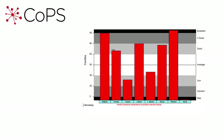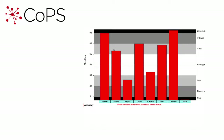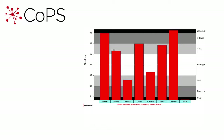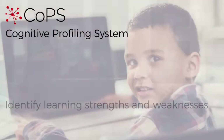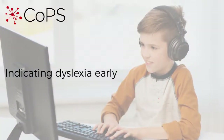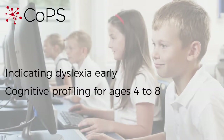The report gives you a centile score for each of the subtests, giving you a comprehensive picture of each child's cognitive strengths and weaknesses. You can put in place appropriate teaching and learning strategies to overcome difficulties identified by this report. COPS comes with a manual that's really helpful in interpreting results and identifying next steps to take in the classroom. COPS, or Cognitive Profiling System, is the child-friendly solution to identify learning strengths and weaknesses and to indicate dyslexia early. It provides cognitive profiling for ages 4 to 8 in an enjoyable game format.